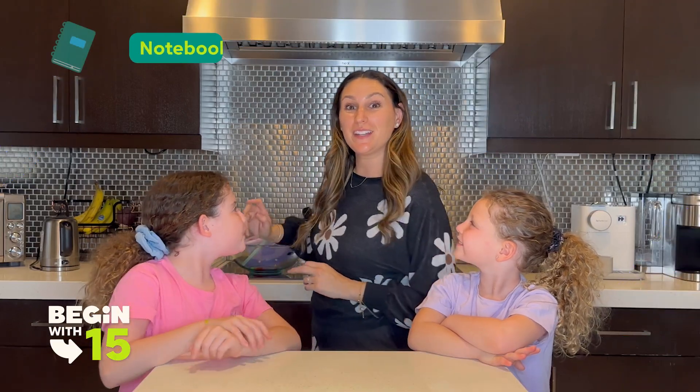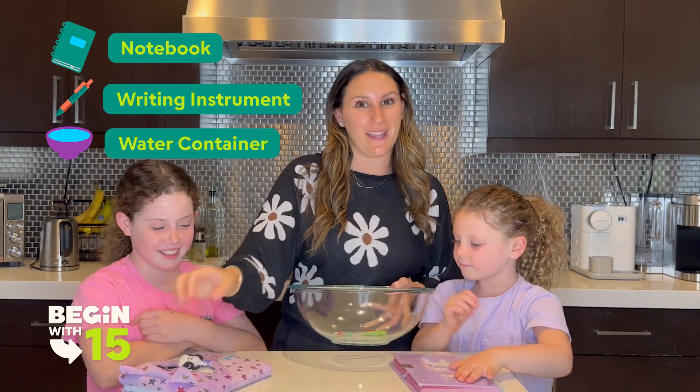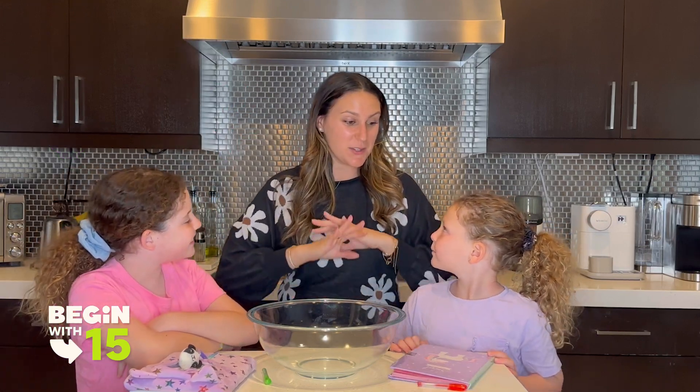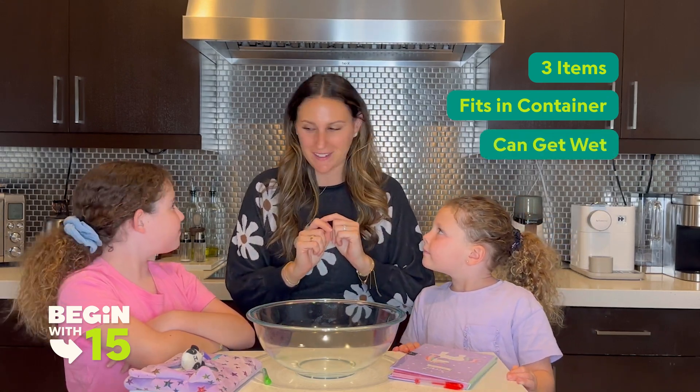For this activity, you're going to need a notebook, something to write with, and something you can fill with water like a bowl or a bin. And if you have younger ones, you can totally do this at bath time. Now I'd like you guys to go around the house and collect three items that fit in this bowl but could get a little wet. All right, go.